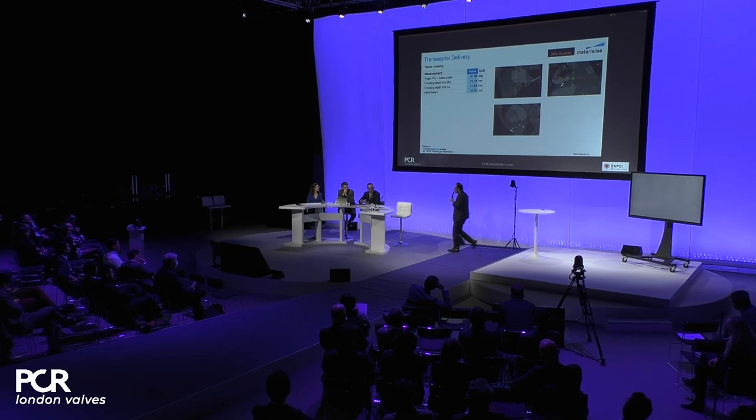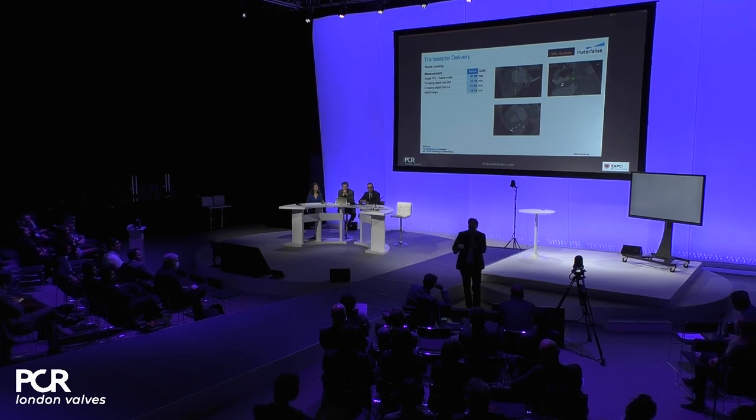We also have a 3D printed model segmented from the CT data set, which has quite tissue-like properties. This is a 3D model of the case — please have a look; hopefully it will stimulate some comments or questions.